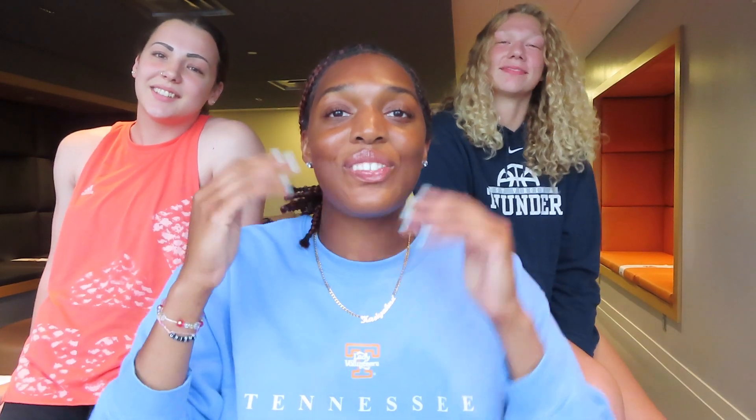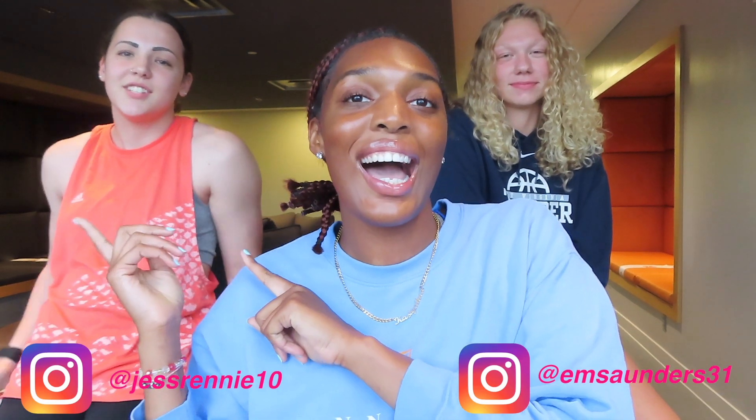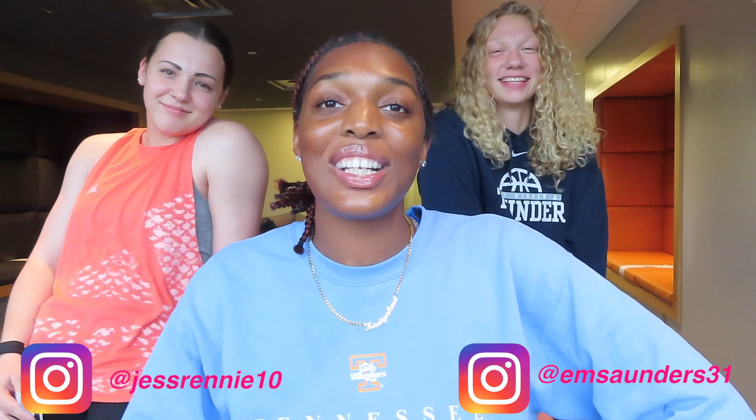Hi, welcome back to my channel! I'm here with my teammates Jess and Emily, who are also my roommates. Welcome to our dorm! We're currently in the lounge area and we're going to give you guys a quick room tour. We've been spending almost a week getting our room together — the living room areas, our rooms, our bathrooms — everything. It's really cute. I hope you guys enjoy. All right, we're about to go in.